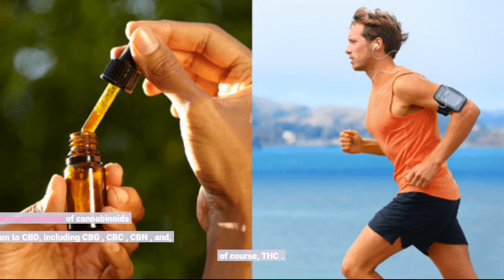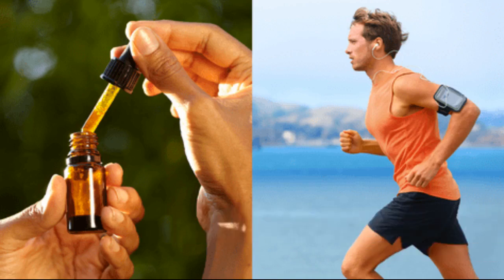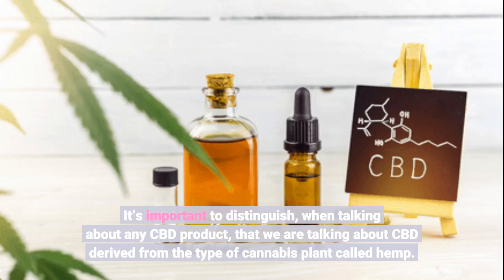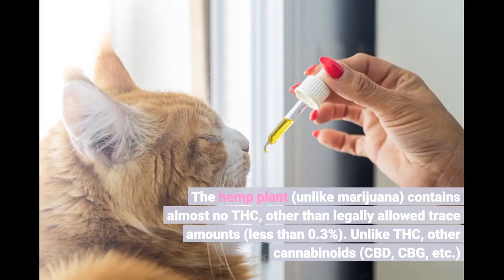There's an enormous variety of cannabinoids in addition to CBD, including CBG, CBC, CBN, and, of course, THC. It's important to distinguish, when talking about any CBD product, that we are talking about CBD derived from the type of cannabis plant called hemp. The hemp plant, unlike marijuana, contains almost no THC, other than legally allowed trace amounts of less than 0.3%.